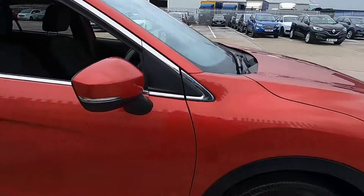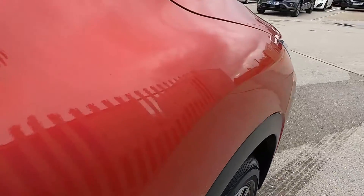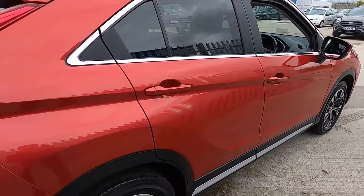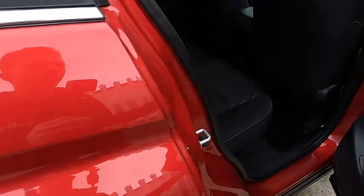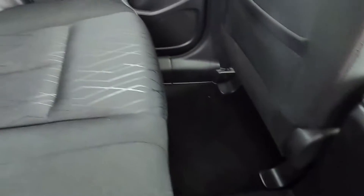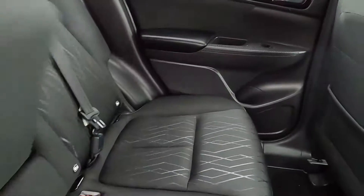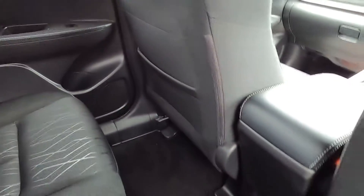It's a lovely looking car and it has this gorgeous red colour. In the back there's plenty of room with nice comfortable seats, plenty of leg room and headroom. You've also got ISOFIX points, a centre armrest, electric windows and seat pockets.